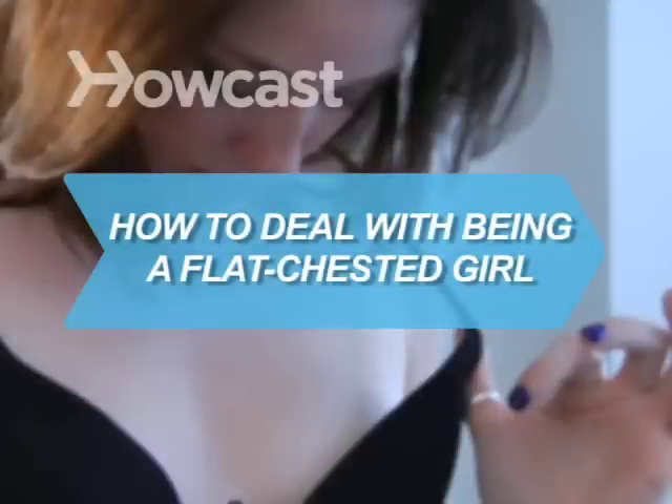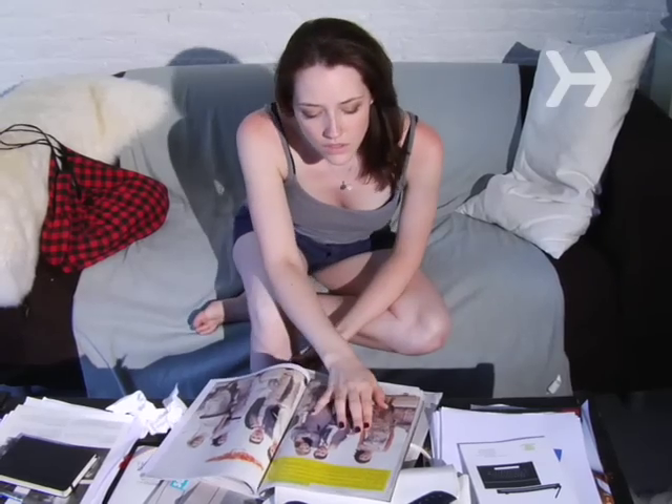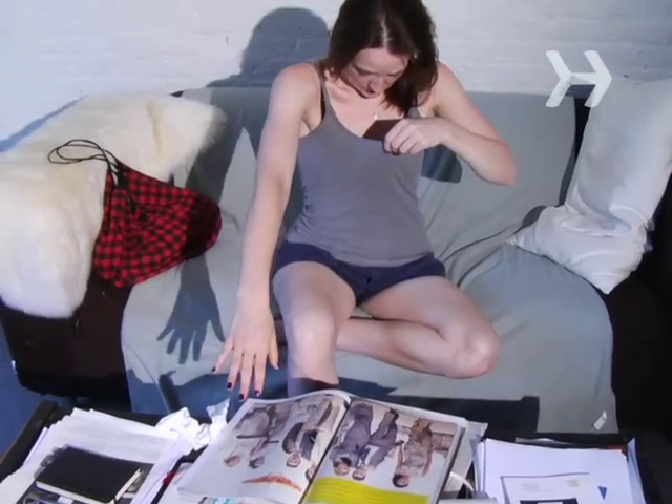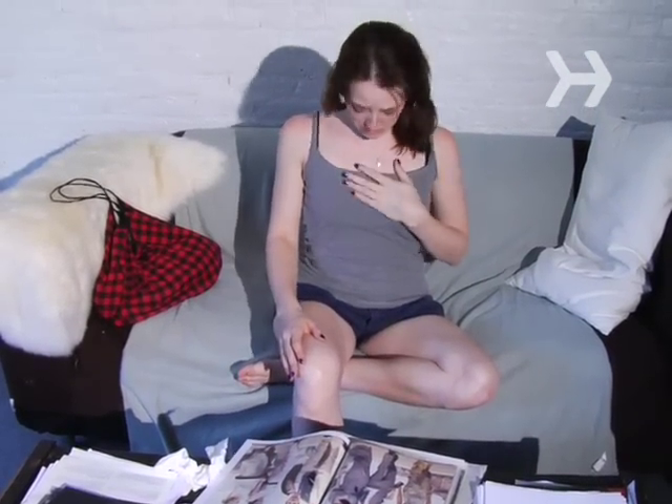How to Deal with Being a Flat-chested Girl. With the average woman a 36C, it can suck being the flattest girl in the room. Here's how to make the most of what you've got.